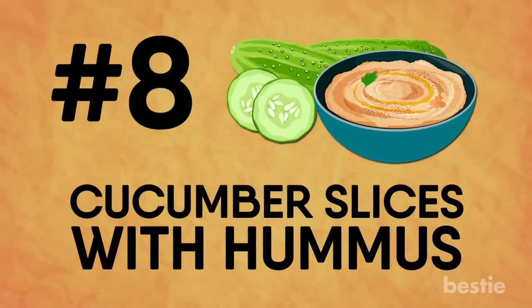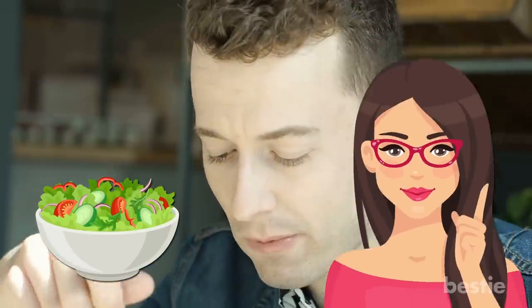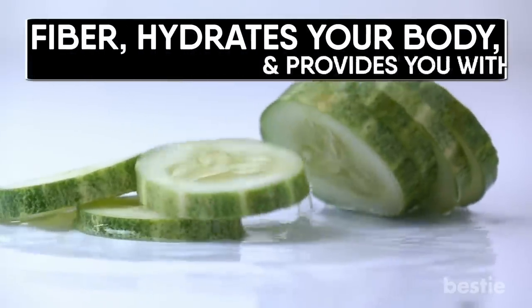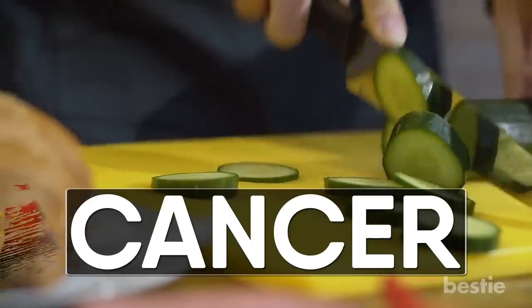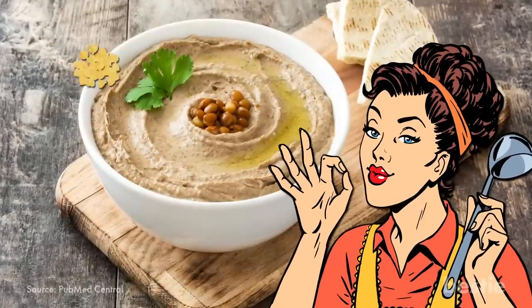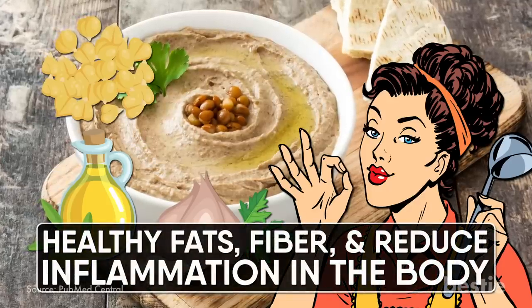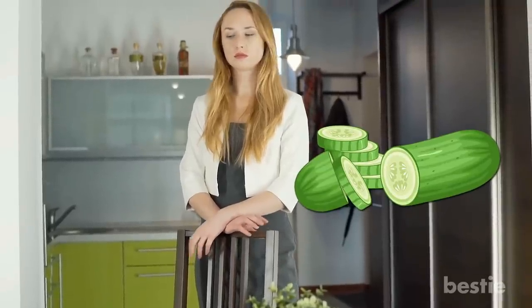Cucumber slices with hummus. Bored of eating plain old cucumber salad? Here's a twist — pair cucumber slices with hummus and let your taste buds freshen up. Cucumber is rich in fiber, hydrates your body, and provides lots of nutrients. In fact, cucumber has something known to fight cancer. It fills you up without giving you additional calorie loads. And then comes delicious hummus, made from chickpeas, olive oil, and garlic — all of these ingredients offer healthy fats, fiber, and reduce inflammation in the body. Chop up some cucumber, dip those slices in hummus, and enjoy!